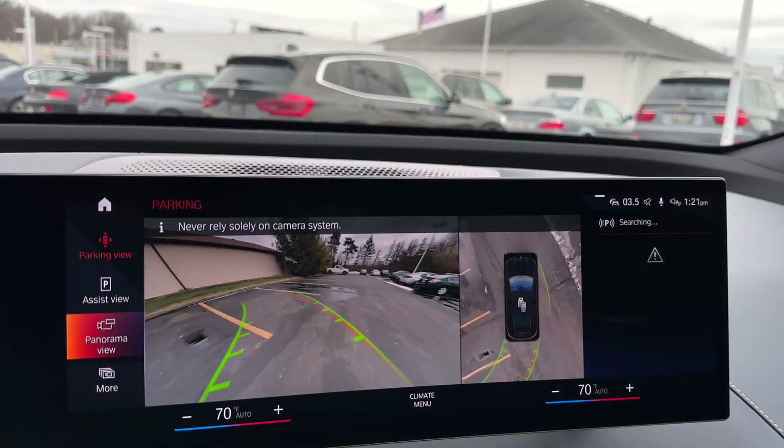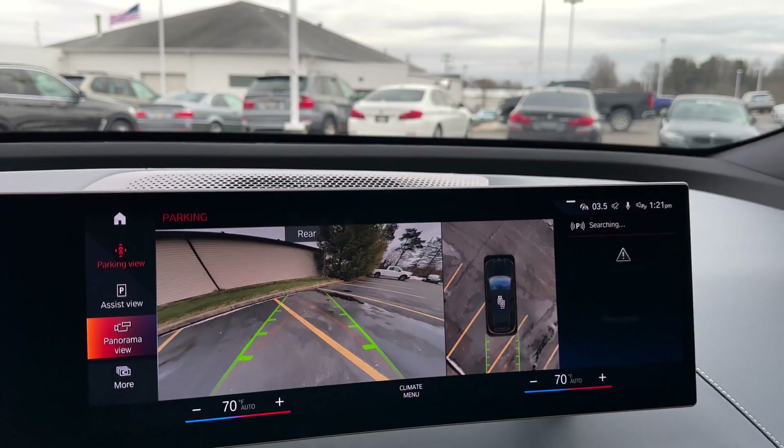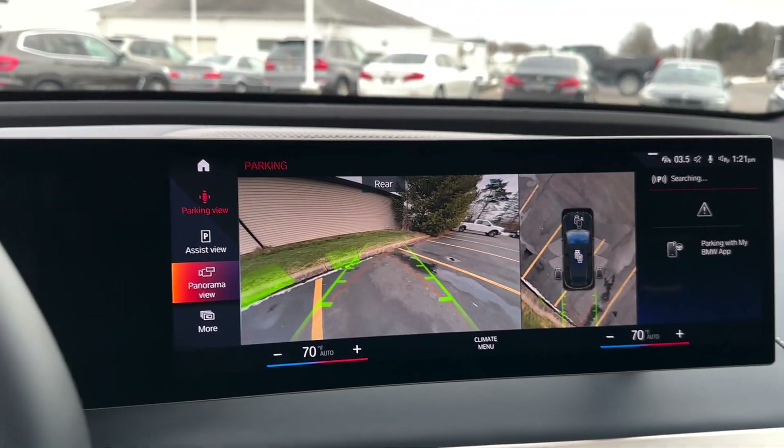You also have your backup assistant, which is now pretty standard on a lot of the newer BMWs with iDrive 7 or iDrive 8.